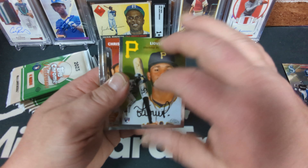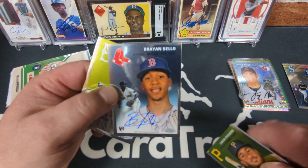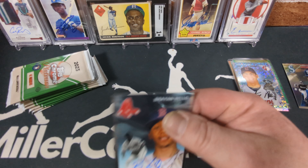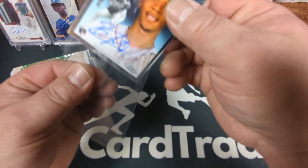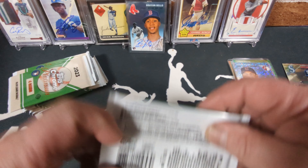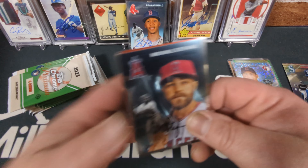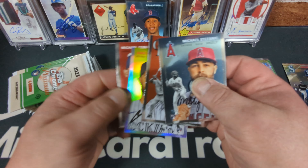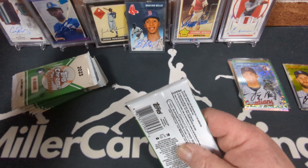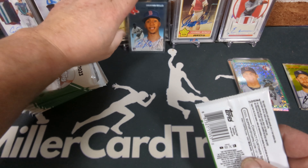We've got an autograph — Brian Bayo rookie auto, a Red Sox pitcher. Pitcher autos aren't generally worth as much as a position player, but any rookie auto is a good auto in my book. I collect Mariners rookie autos, and some non-Mariners, but mostly Mariners. My best one of course being my Ken Griffey Jr. Donruss Rated Rookie auto — I love that card. I'm curious to see how many of these boxes have more than one auto.